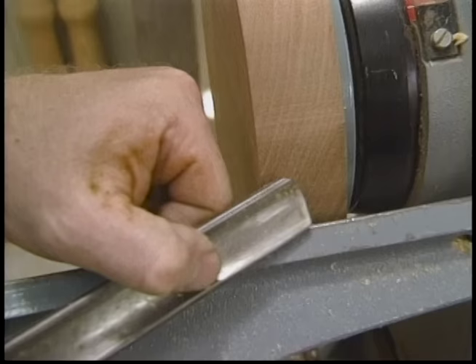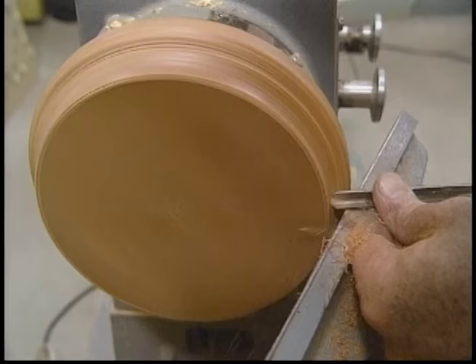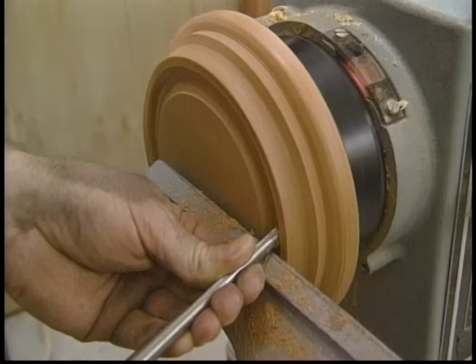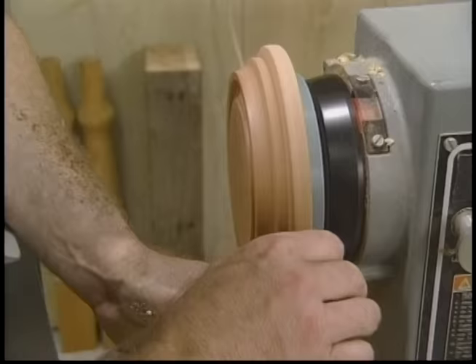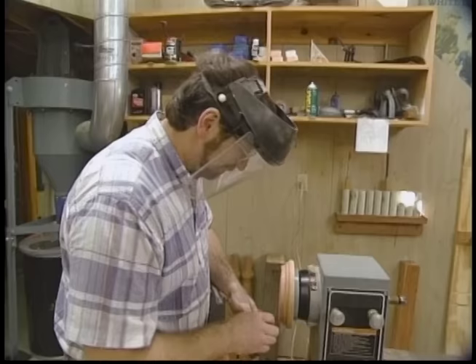There's a little bit of difference in turning face plate stock because the grain will change constantly. Here we're up and down to the tool rest, but as we spin around we're going across, and that presents some problems. What I want to do when I remove material is make a shear cut across the face.